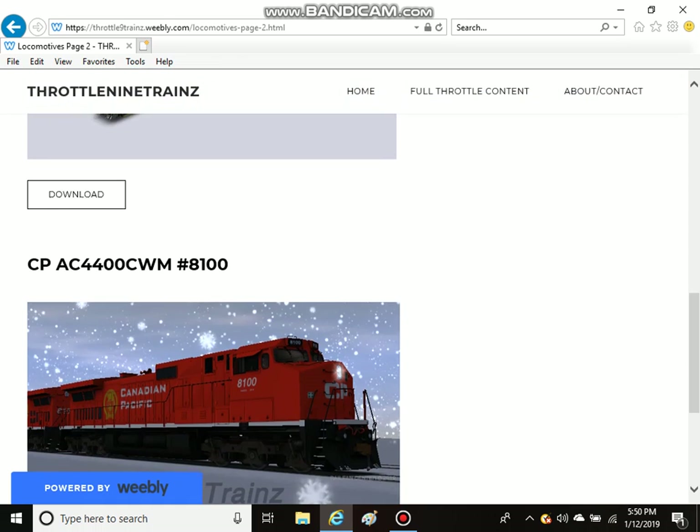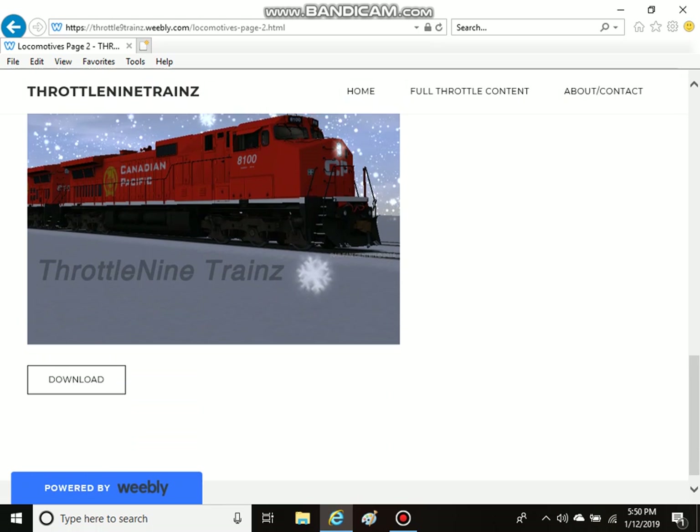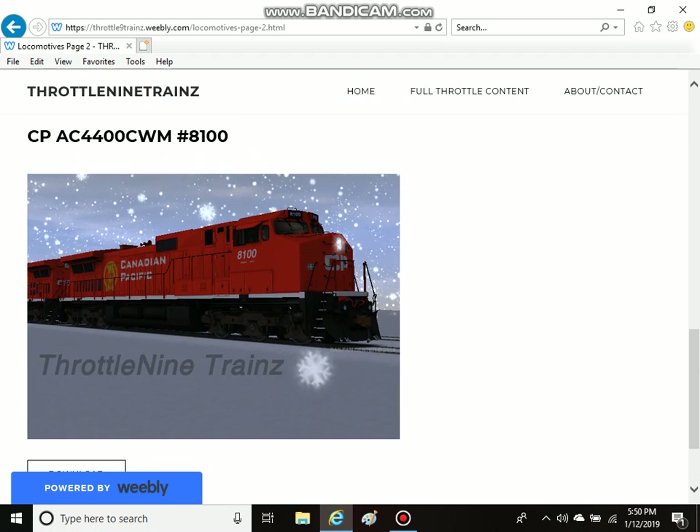It has recently updated, and the new CPAC4400CWM number 8100 is now available for download on the site. So, if you have any time, head over there and pick up this awesome unit.